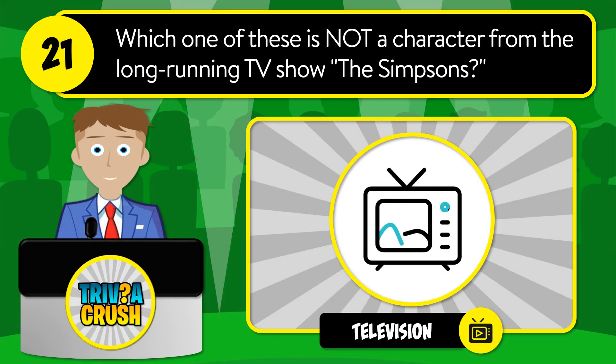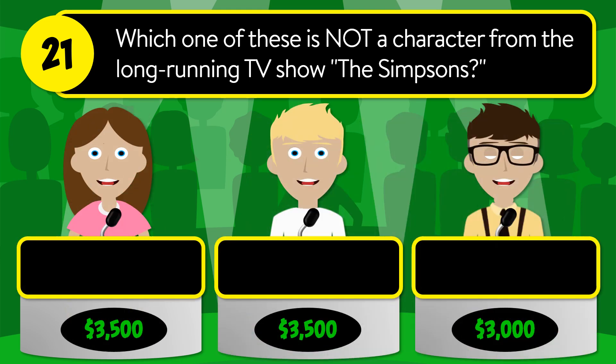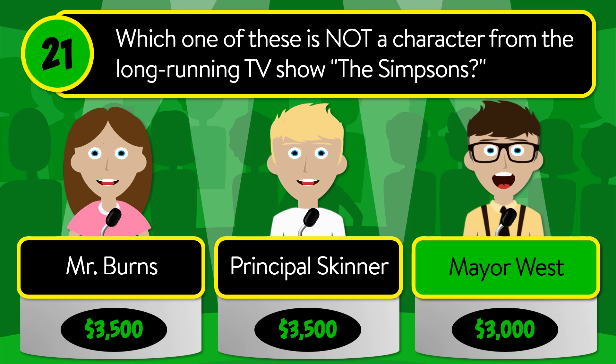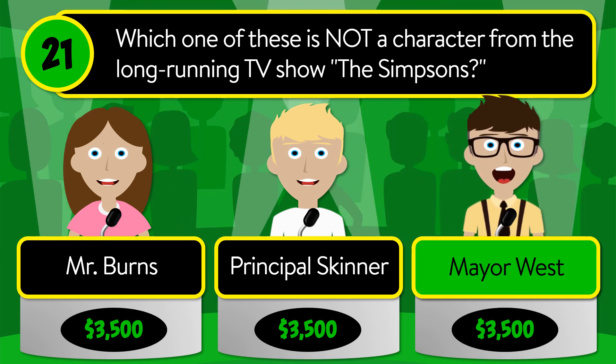Question number twenty-one: which one of these is not a character from the long-running TV show The Simpsons? Is it Mr. Burns, Principal Skinner, or Mayor West? The correct answer is Mayor West.